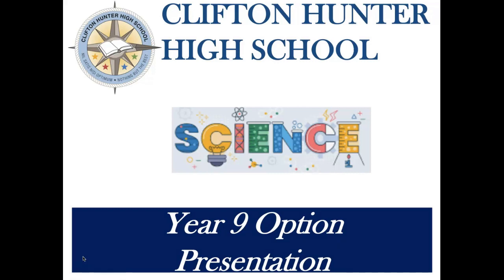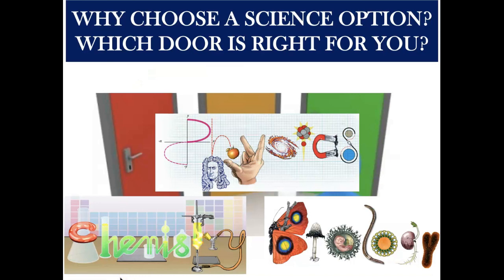Welcome to Clifton Hunter High School's Year 9 Science Option Presentation. I am Donna Rowe, the subject leader. In Year 10, all students will study science, which integrates the three option areas: chemistry, physics, and biology.